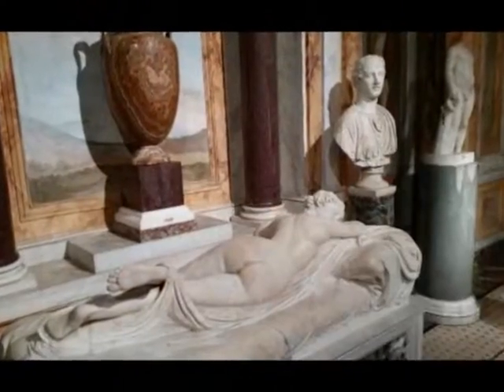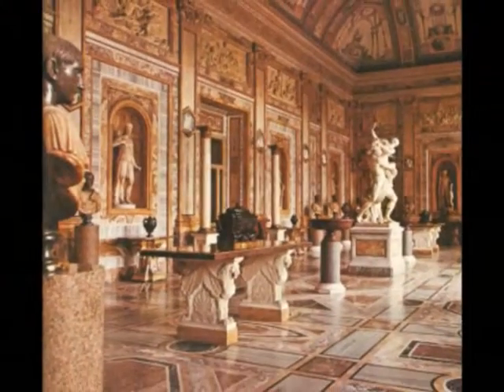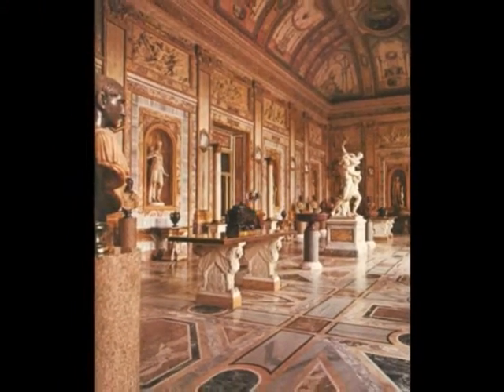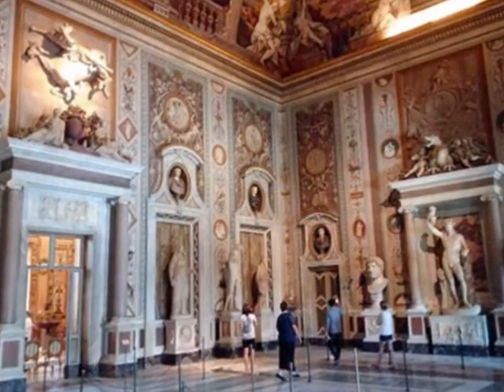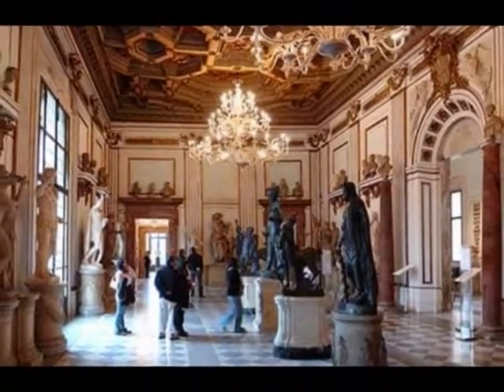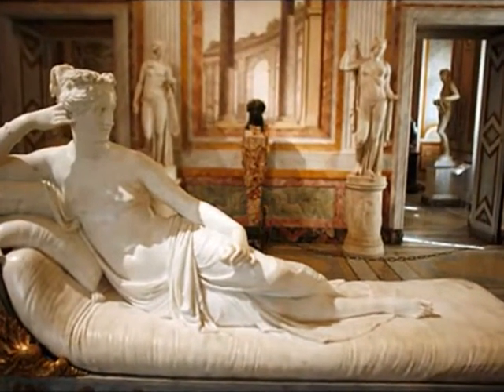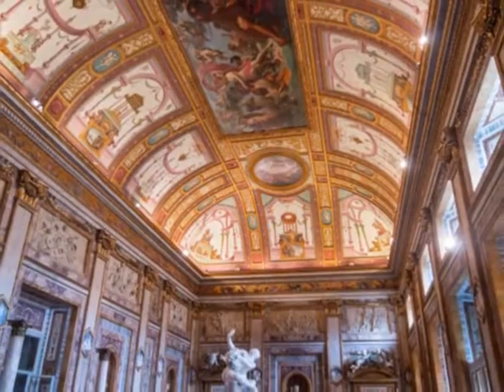The Galleria Borghese includes twenty rooms across two floors. The main floor is mostly devoted to classical antiquities of the first through third centuries AD, including a famous 320–30 AD mosaic of gladiators found on the Borghese estate at Torinova, on the Via Castellina outside Rome, in 1834.